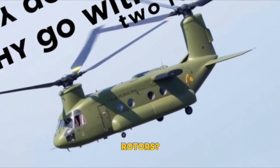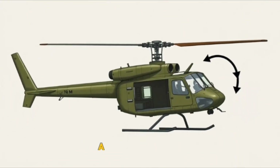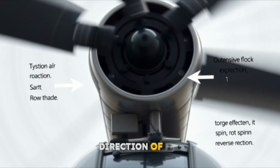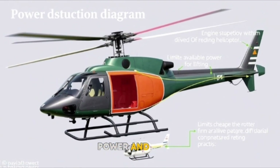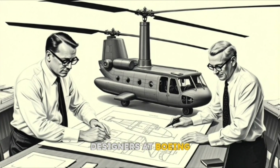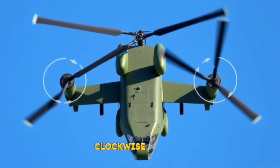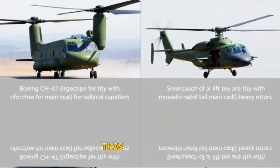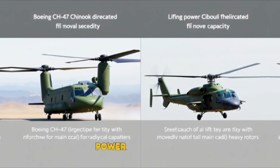Why go with two rotors? The answer lies in physics and practicality. A single rotor generates torque — a twisting force that tries to spin the helicopter's body in the opposite direction of the blades. To counter that, most helicopters use a tail rotor, but that eats up power and limits how much weight the aircraft can lift. Boeing's designers took a different approach: by placing two rotors that spin in opposite directions — clockwise for one, counterclockwise for the other — the torque from each cancels out the other, eliminating the need for a tail rotor entirely and freeing up engine power for lifting.